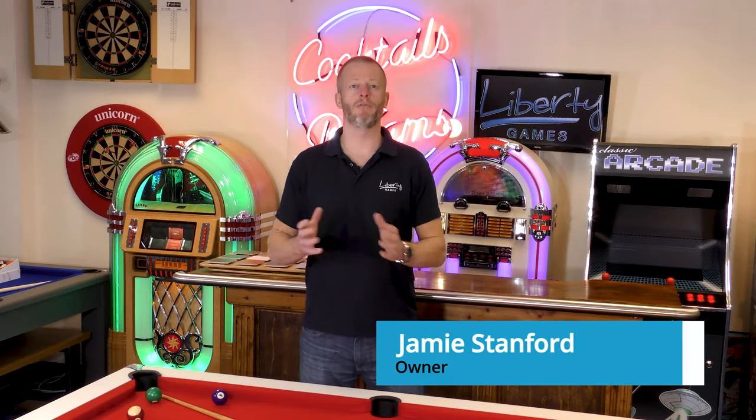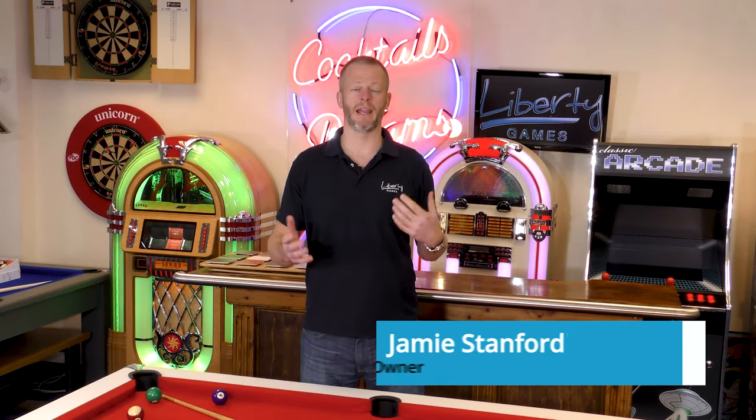Hi, my name's Jamie Stanford and I've been running a pool table business, Liberty Games, for the last 20 years.